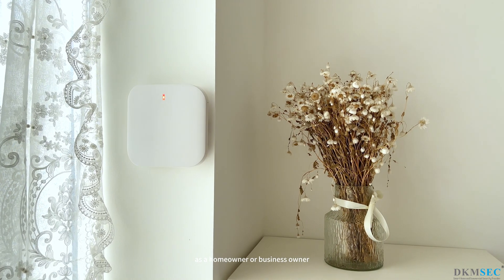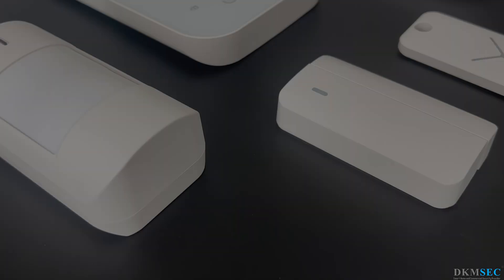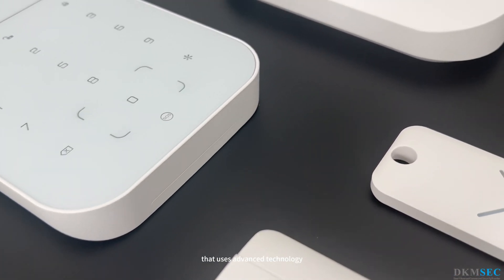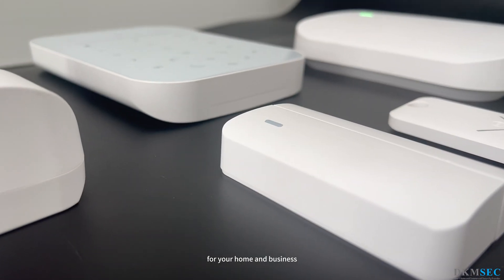As a homeowner or business owner, the safety and security of your property should be a top priority. The DKM Security System is a wireless security system that uses advanced technology to provide high-quality security for your home and business.